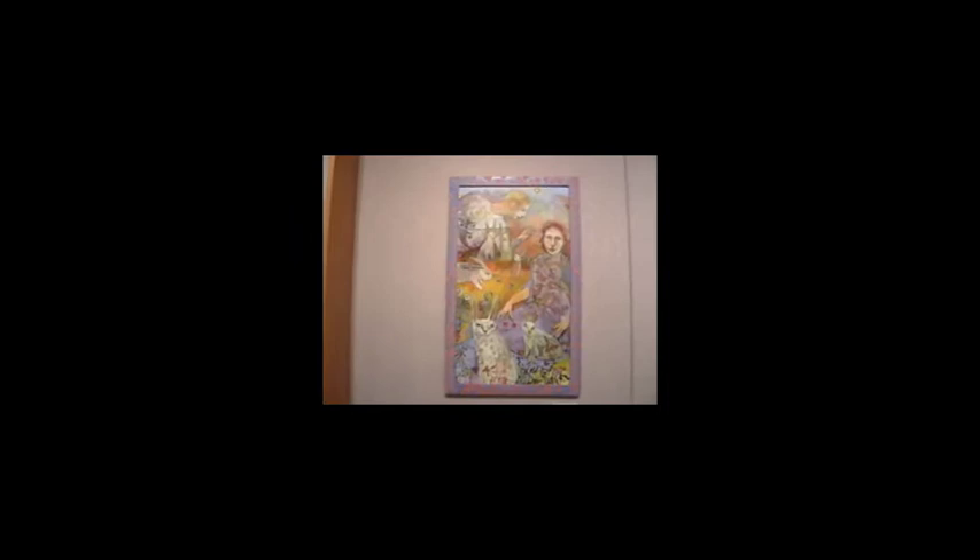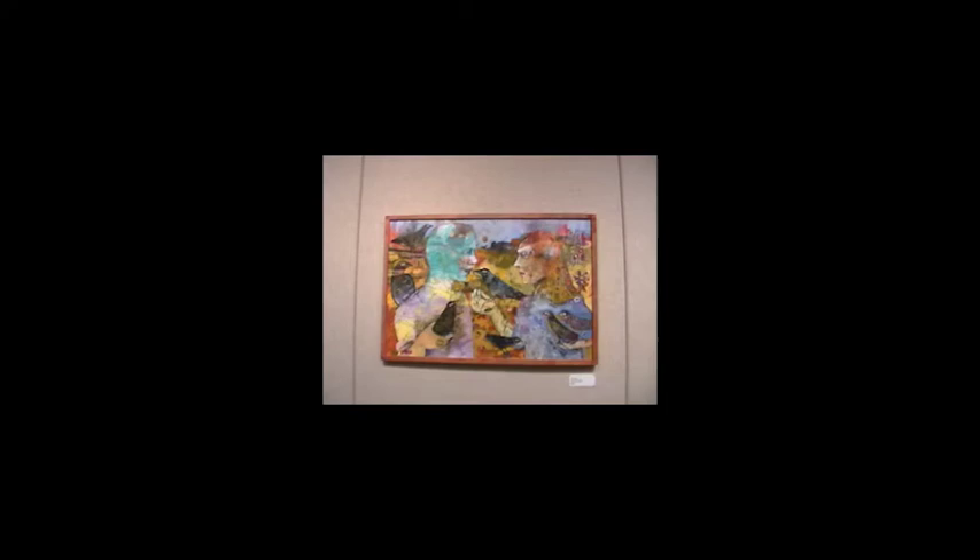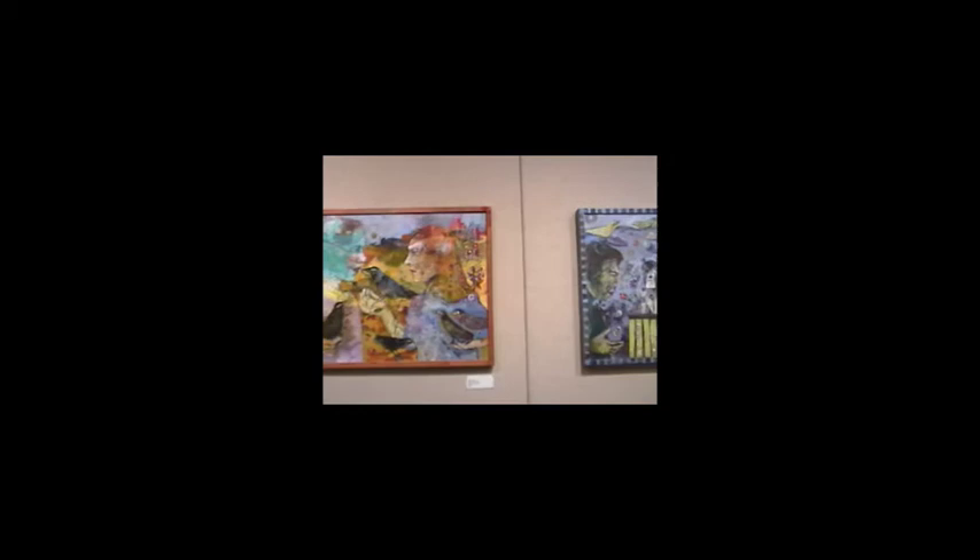We've got three paintings by Beth Nash — these are acrylic on wood. These are indicative of the style she uses with collaged images, figures, and animals. The first painting has bunnies, the second has blackbirds and crows, and the third has birds and a dog. This one's called Dog on a Pedestal.